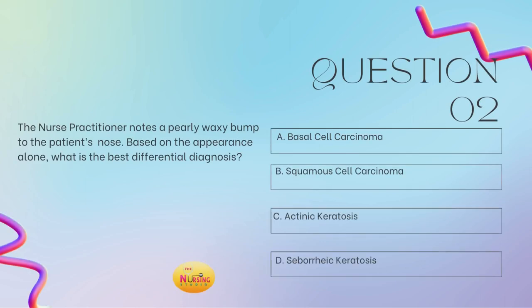Question number two: the nurse practitioner notes a pearly, waxy bump to the patient's nose. Based on the appearance alone, what is the best differential diagnosis? Is it A, basal cell carcinoma; B, squamous cell carcinoma; C, actinic keratosis; or D, seborrheic keratosis? Take a moment and tell me what you got.